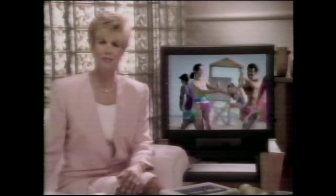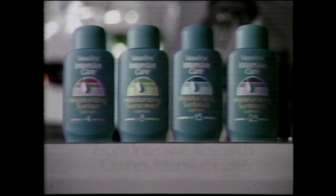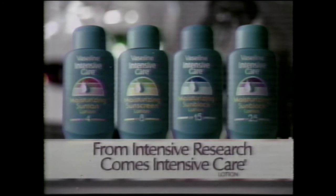Did you know that a day in the sun can drain your skin of a half-quart of moisture? Skin Science Update from Vaseline Intensive Care. I'm Joan London. When we soak up the sun, the sun soaks up moisture. So Vaseline Intensive Care research develops sunscreen lotions that combine proven sunburn protection with moisturizers to help prevent sun-dried skin. Is it the best protection for your family? You decide. Vaseline Intensive Care Moisturizing Sun Care. From Intensive Research comes Intensive Care.